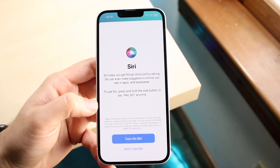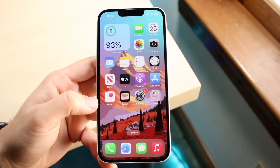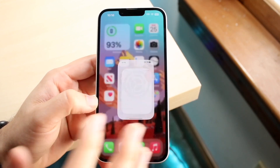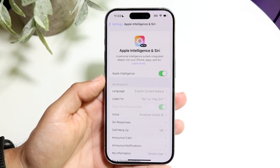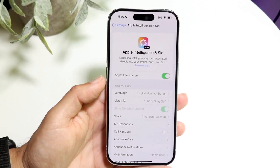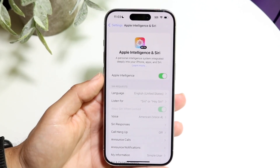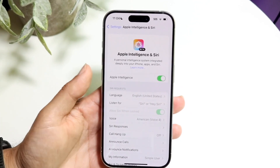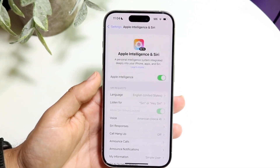You might be trying to figure out what the main differences are between Siri with Apple Intelligence and regular Siri, and whether you should upgrade to an iPhone that has Apple Intelligence capability or just keep your current iPhone. The first thing I'd probably tell you is that for the average person, it probably doesn't matter that much whether you have an Apple Intelligence device or not.